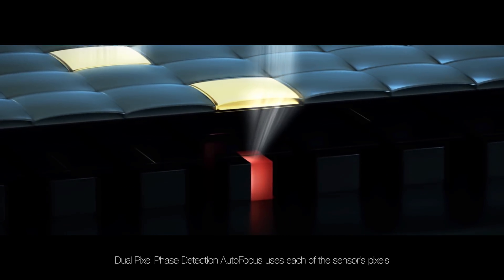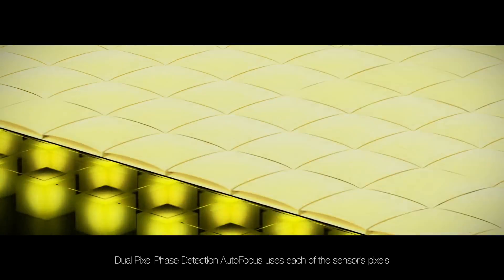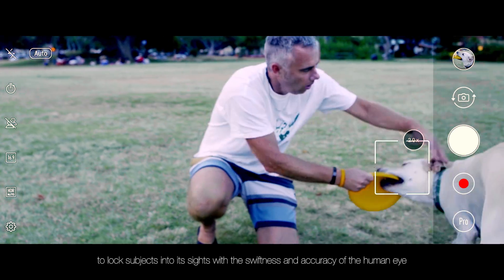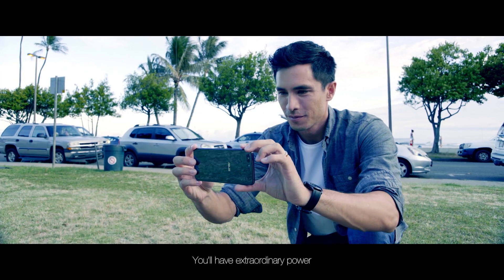Dual Pixel Phase Detection Autofocus uses each of the sensor's pixels to lock subjects into its sights with the swiftness and accuracy of the human eye. You will have extraordinary power.